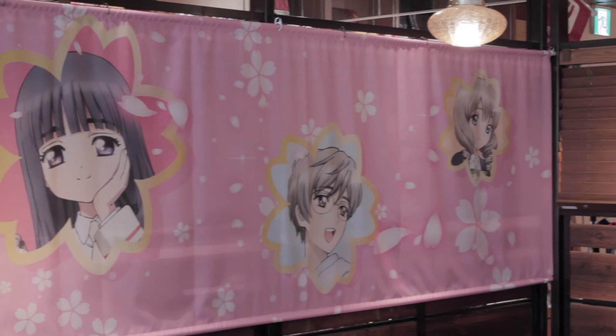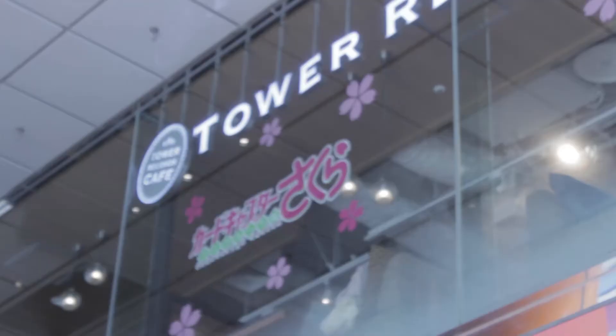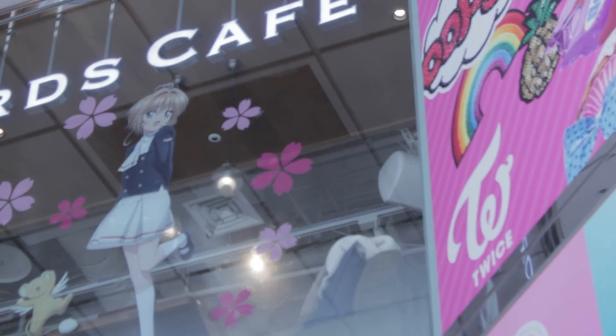That was all really for the Cardcaptor Sakura Cafe. It's running until March with a brand new menu, so if you want to go and you're in the neighborhood, hop over to Tower Records in Shibuya, because it's a fun time and it's really nice.